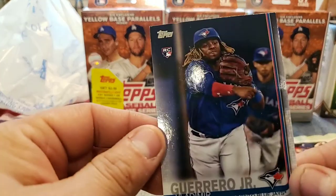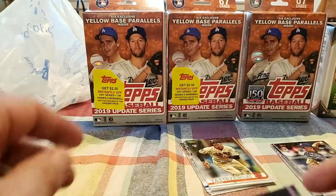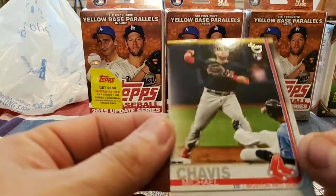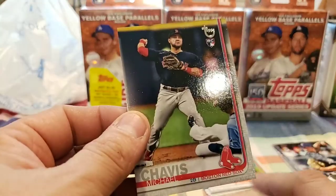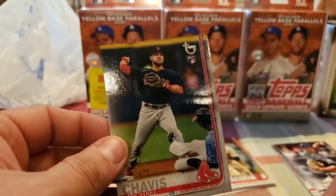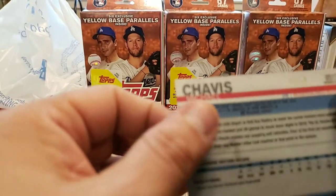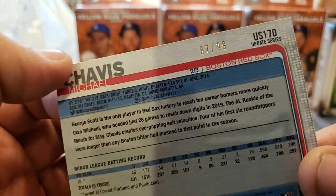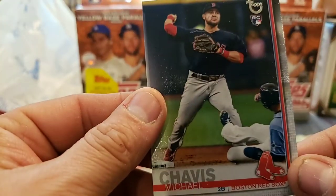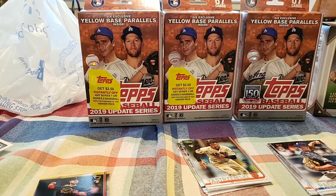Our two best cards — Vladimir Guerrero Jr. base and I think the main one is this Michael Chavis. You can see the Topps design on there — Topps vintage stock, a little bit different feel. The back of it, if you guys have ever gotten any of those — 87 out of 99, numbered right there. What do you guys think — which one is your favorite that I pulled off there?